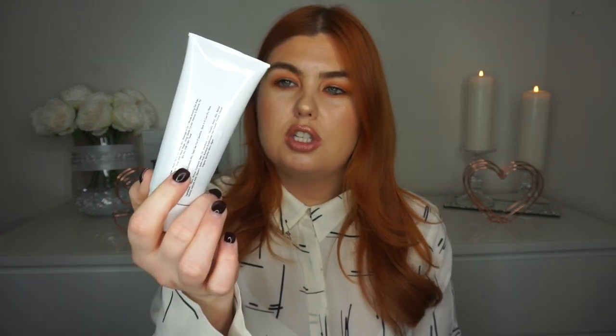Then let's talk about exfoliators. I use acidic toners on a daily basis and then I do actual exfoliations. But I haven't found an exfoliator that I absolutely love for a while. I've just been using the same one — the Your Good Skin one — and I'm nearly out of that. But my friend Laura, who does Skin Prep, she has created a skin polish. I absolutely love the product. When she gave me this to try, I honestly really do love it. My skin felt so great afterwards, it really did.